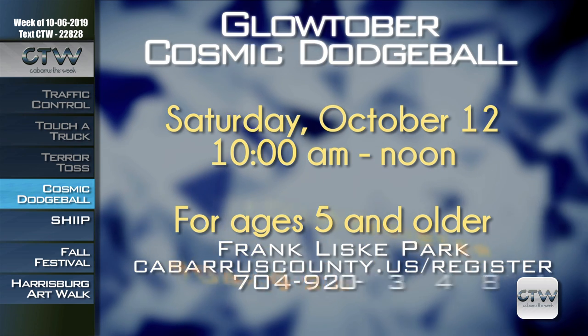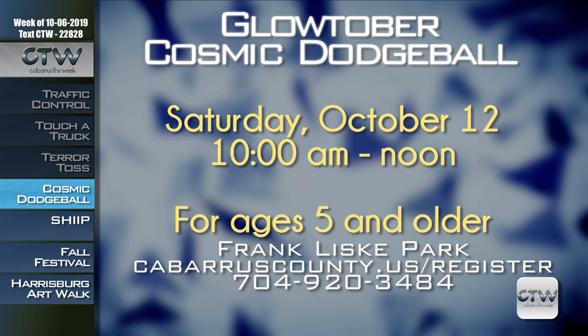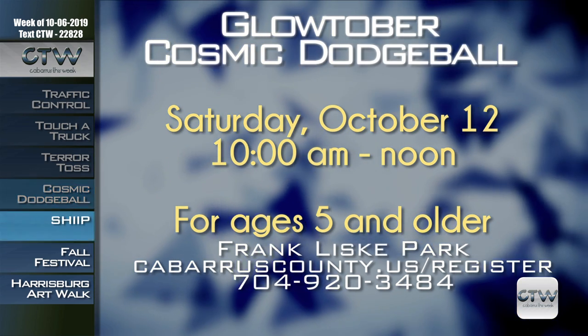Franklis Park is going to light up in October with a whole variety of electric events. Glow-tober takes a bright look at the amenities offered at Franklis — you can play cosmic dodgeball in the barn. That's on Saturday October 12th, 10 a.m. to noon. This family glow-in-the-dark event is only five dollars and is for those ages five and older. For a complete list of dates and all the cool stuff going on in Glow-tober, visit cabarruscounty.us/register or call 704-920-3484.